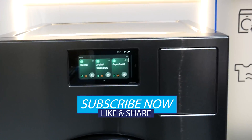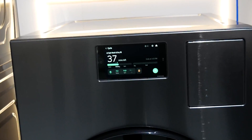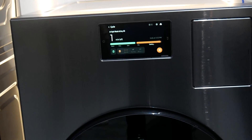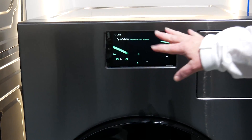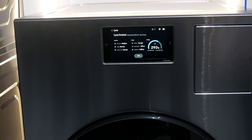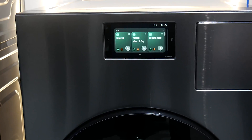Put your clothes in and you don't have to worry about switching them out — which is great, because otherwise a load of laundry could sit in there for hours. It will automatically dry them and then let you know when it's done so you can go pick up your clothes. All you have to do is fold them. That is the new all-in-one laundry from Samsung with AI integration.